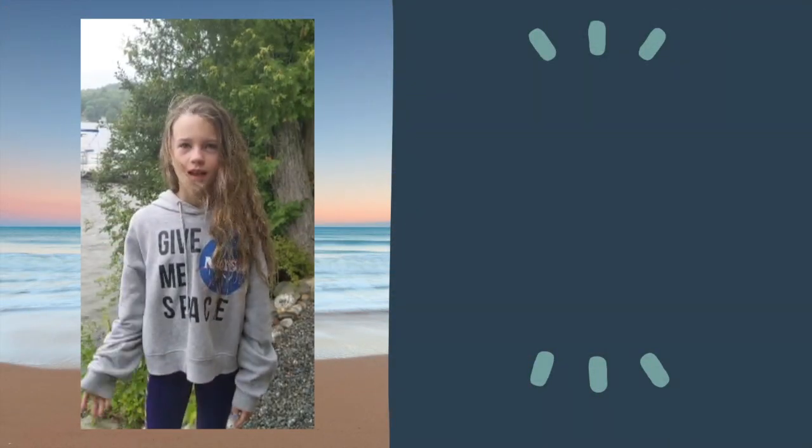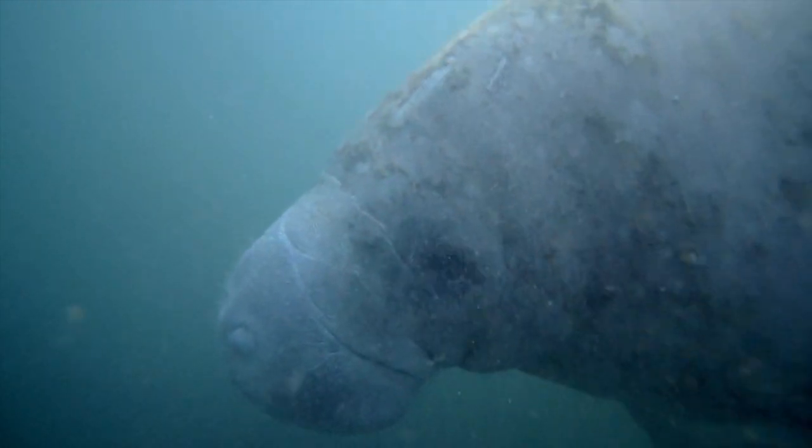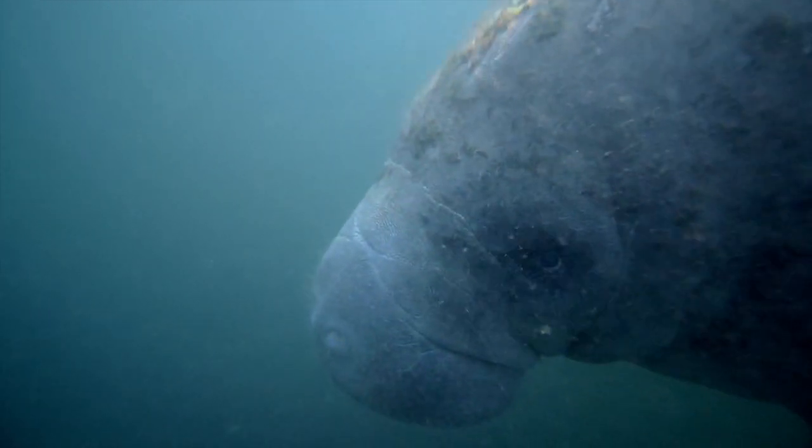Our next question comes to us from Addy in New Hampshire: Do manatees get sunburned? That is a great question, Addy! Manatees have finely wrinkled, leathery-looking skin. It's very thick and continuously flakes off. Algae often grows on the backs and tails of manatees, which makes their skin color appear green or brown sometimes. Some scientists have even suggested that this layer of algae helps protect the manatee's skin like a kind of sunblock. But in their normal habitat, swimming around in the water, manatees do not get sunburned since the water protects them from the sun's rays. However, when a manatee is stranded or out of the water, they can get sunburned.